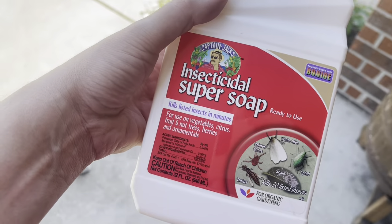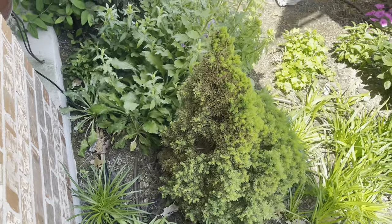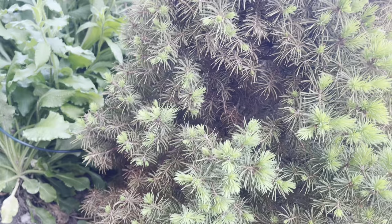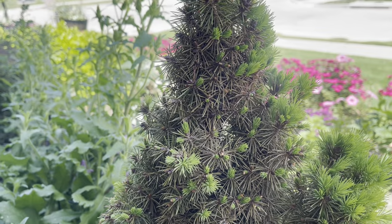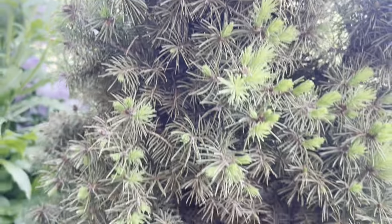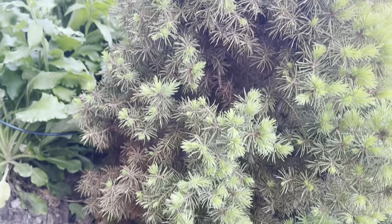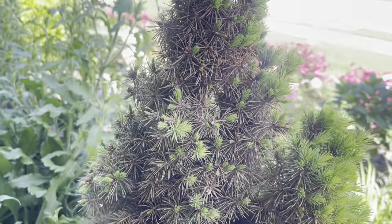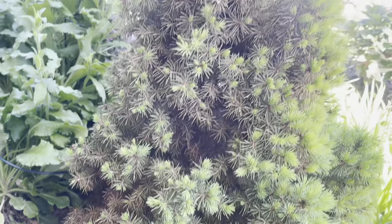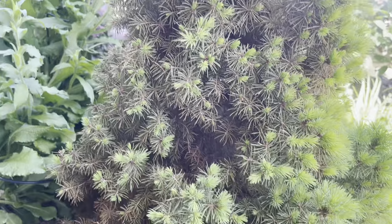Going back to the insecticidal soap — I use it for a number of things, including spider mites. This dwarf Alberta spruce right here has some serious spider mite damage; you can see all those brown leaves. The thing about an evergreen like this is they don't reproduce a new set of leaves every year, so this guy might not make it — I may have gotten to him too late. The way I treat it is to start with a really strong stream of water to knock off as many spider mites as possible, then apply the insecticidal super soap, leave it on for about a day, and wash it all off again.